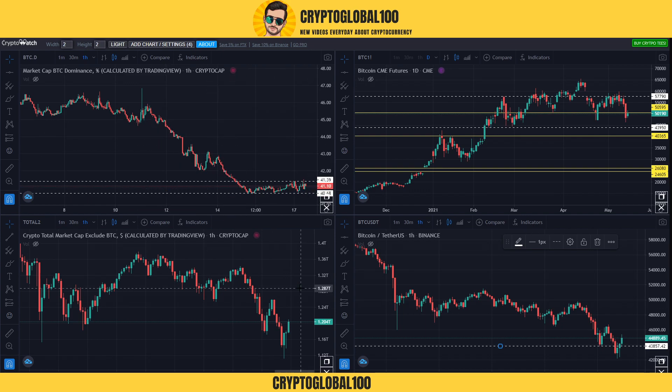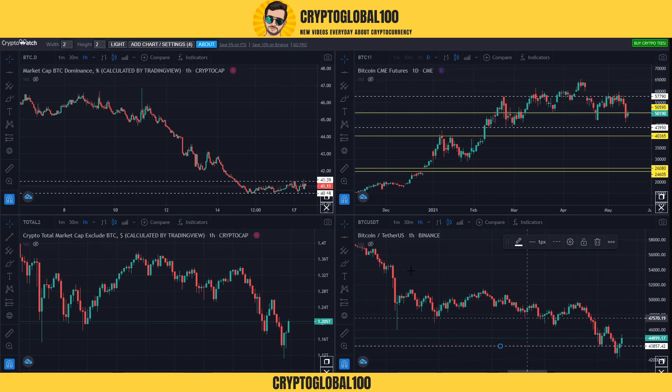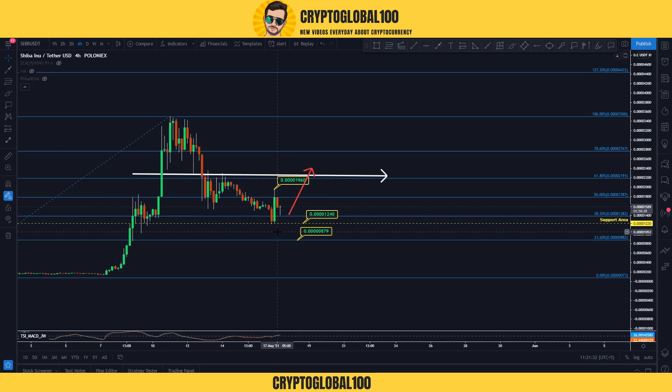We also need to look at the price of Bitcoin. BTC dominance is decreasing and BTC price is around $44,000, having just tested this area. We just need confirmation now.